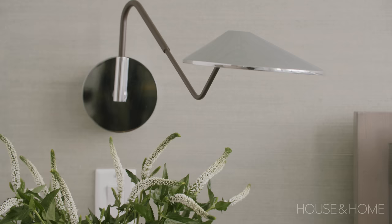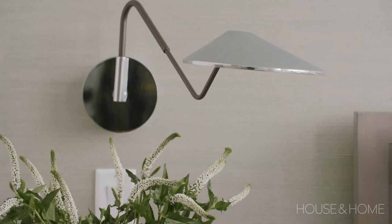The client opted not to do lamps — they really wanted sconces on either side, so we selected some beautiful polished chrome sconces. We worked with the condo board to make sure we had the electrical in the right spot to make it happen.